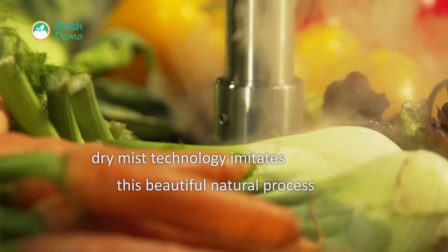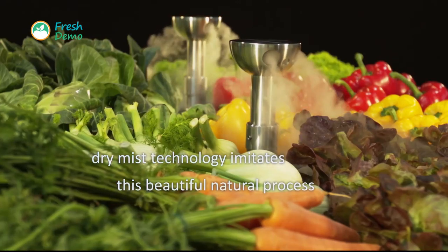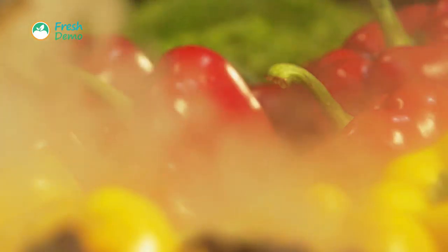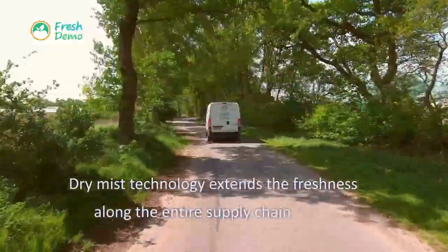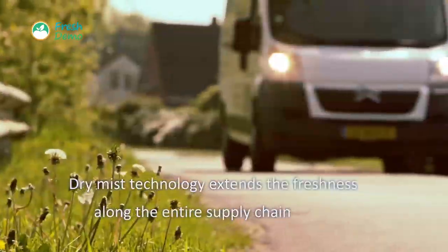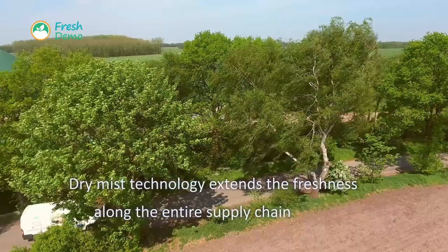Dry mist technology imitates this beautiful natural process. It keeps fresh produce hydrated and cool. In fact, fresh produce like lettuce and herbs feels so good that it keeps on growing throughout the supply chain and even on the supermarket shelves.